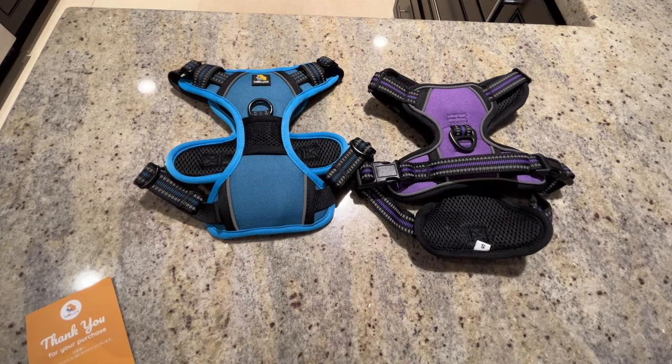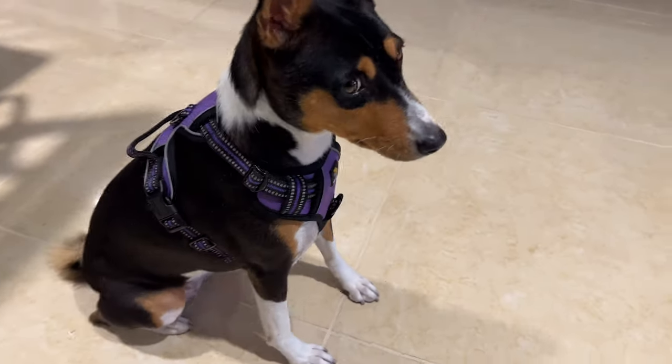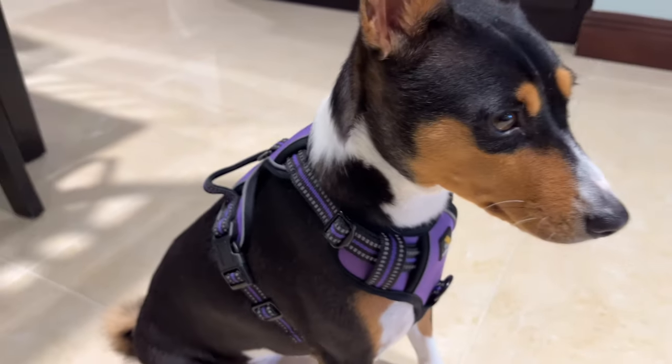Let's give these a try and see what they look like on the dogs. Zulu, yours looks cute — look at that, excellent fit. Really nice. Great construction.